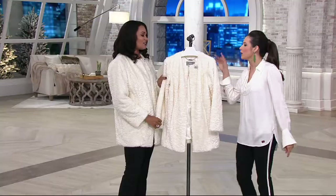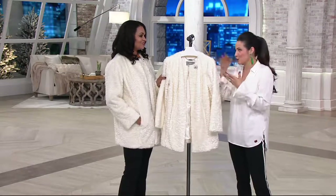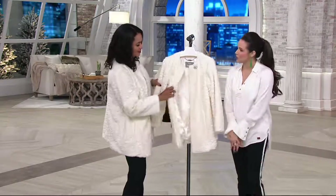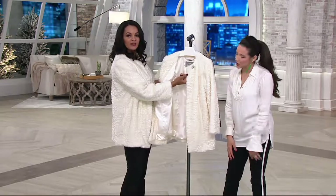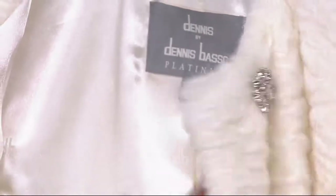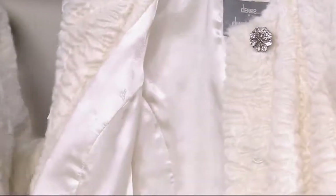Or if you know somebody getting married, at this clearance price it's a wonderful gift. It's nice to have something for special occasions so you don't just put it in a box. You can wear it all the time for elegant nights. Look at that gorgeous jeweled button — it gives you that very high-end look. It looks like Persian lamb, has such a beautiful texture, and it's completely lined with charmeuse.